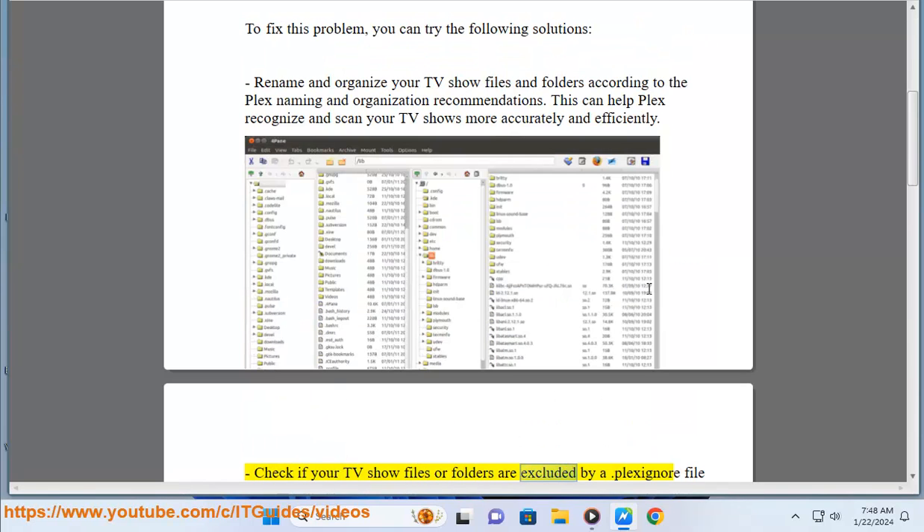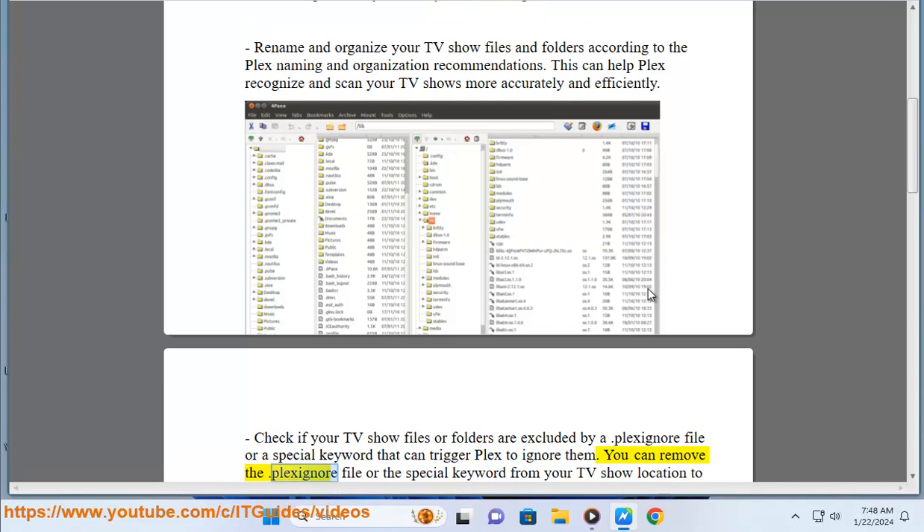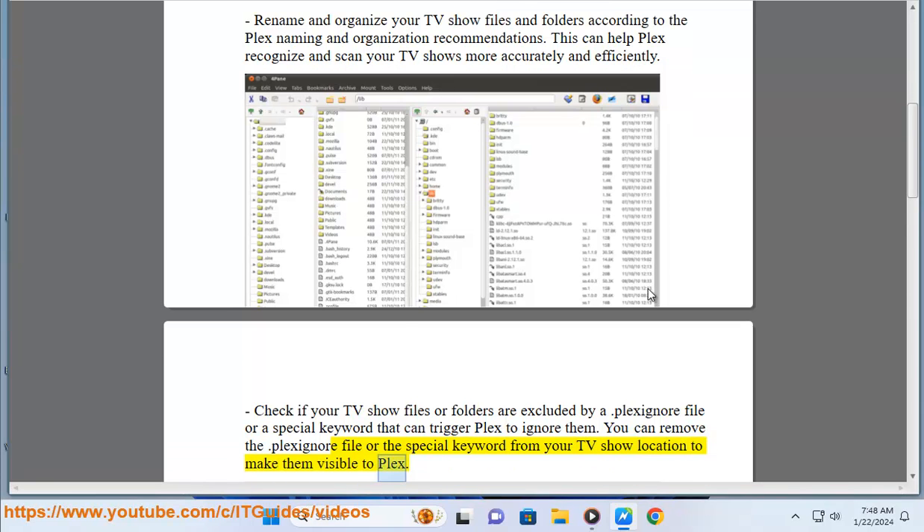Check if your TV show files or folders are excluded by a .Plexignore file or a special keyword that can trigger Plex to ignore them. You can remove the .Plexignore file or the special keyword from your TV show location to make them visible to Plex.